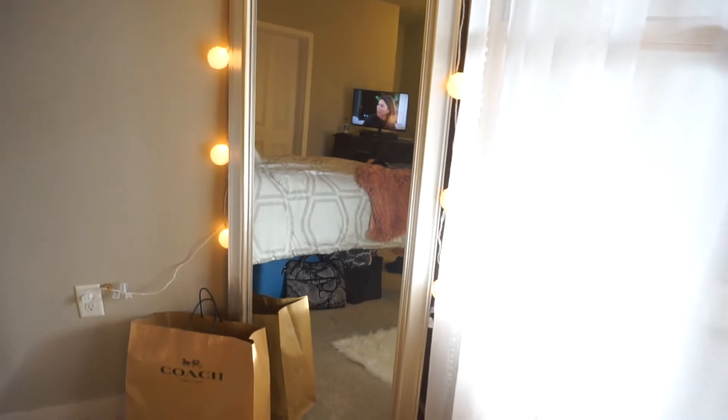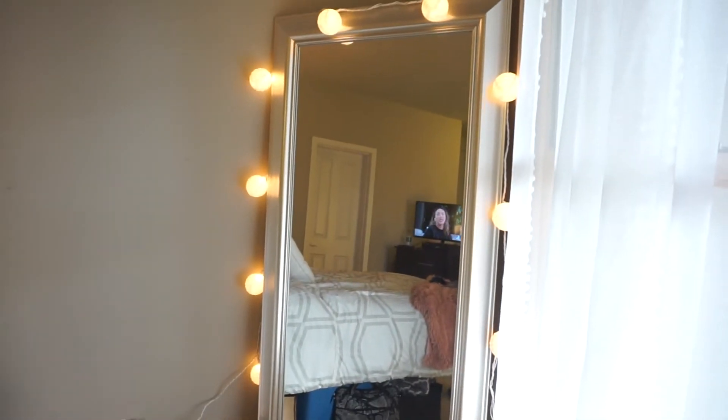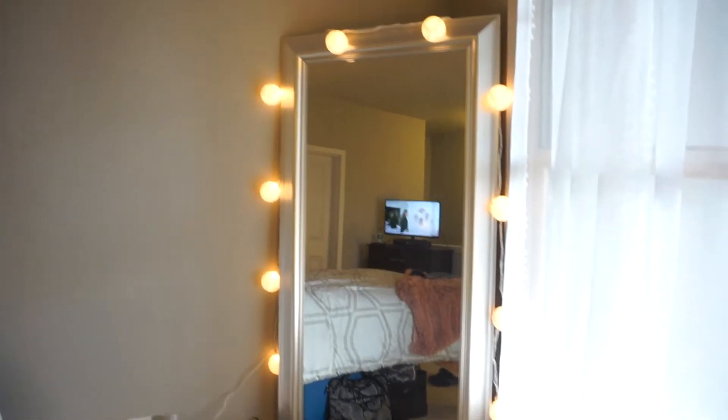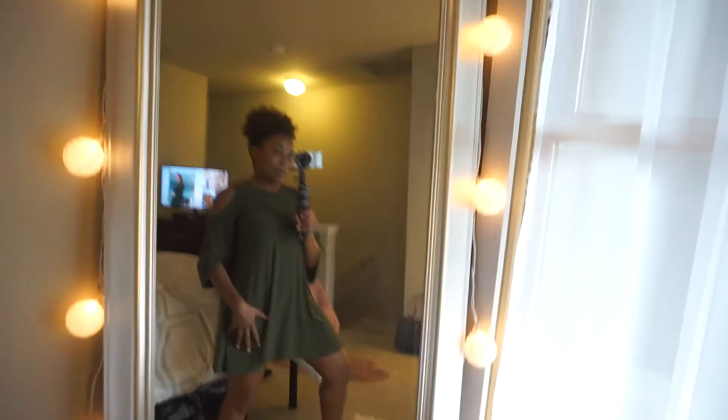And now you can see the mirror — it was actually a gift from my boyfriend because he knows how much I love taking selfies. He got it from Walmart. It's over five feet, almost six feet in height, and I really love it because it is just so big and perfect for selfies.